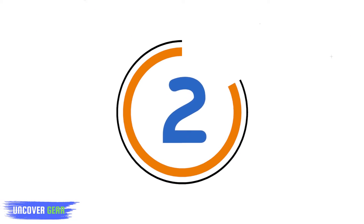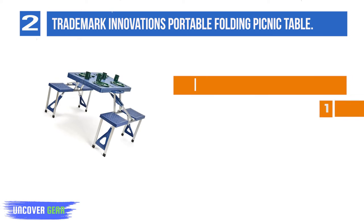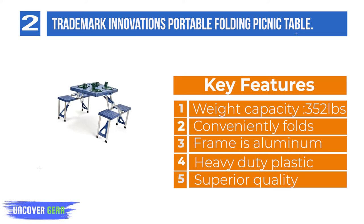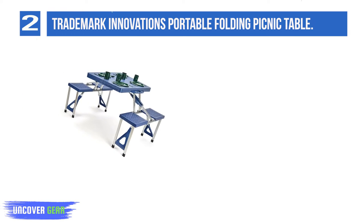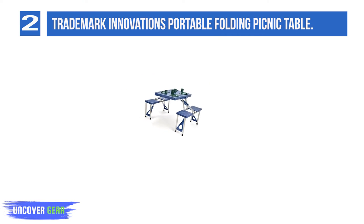List number 2: Trademark Innovations Portable Folding Picnic Table. Make your next picnic a breeze with this easy setup and take-down portable folding picnic table with 4 seats. Perfect for camping and tailgating. The table can hold up to 66 pounds, and each bench has a weight capacity of 352 pounds. It measures 33.6 L by 25.7 W by 25.5.